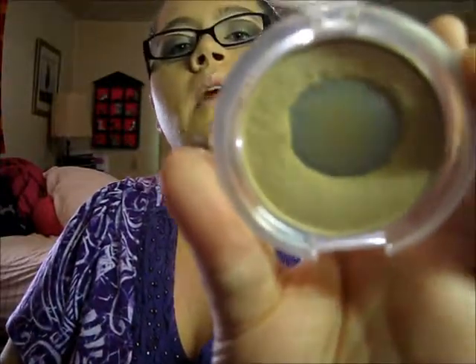The e.l.f. Illuminated Powder — clearly I've hit major pan, but it's just so perfect. I don't even know if it's going to show on camera, but I have it on right now. It's so pretty and it's like a dollar, so if you want to check it out, it's not going to break the bank.